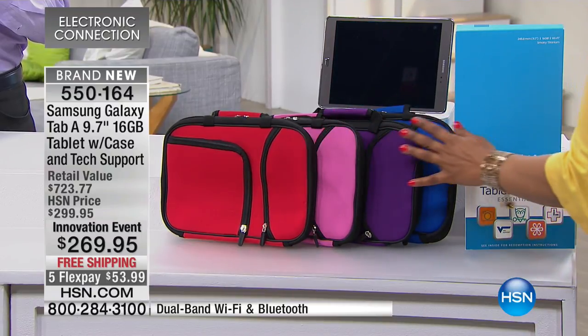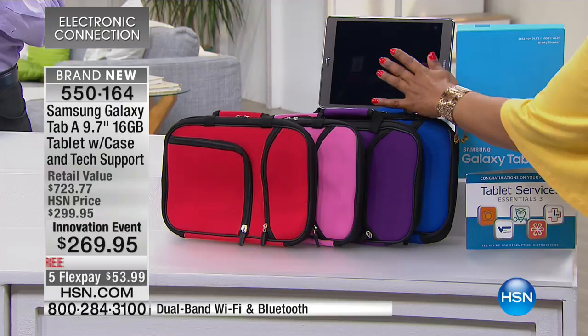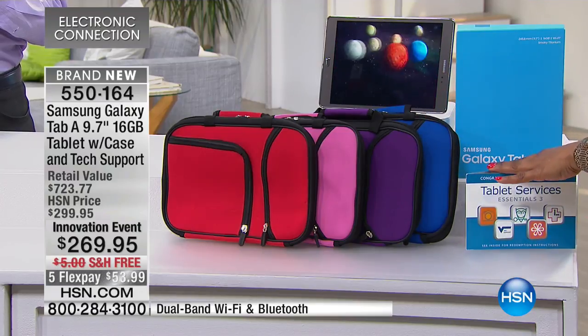You just shop by the color of the case that you love. We have red, pink, purple, and blue. So you choose your case, you get the tablet, and we're going to give you all sorts of apps.